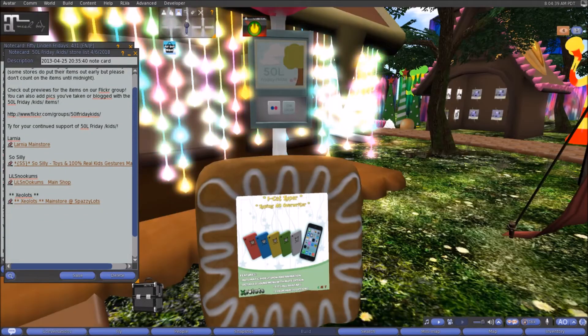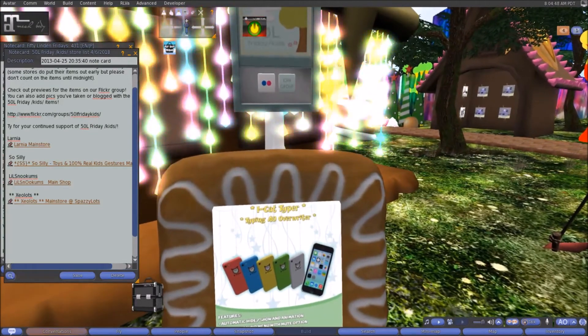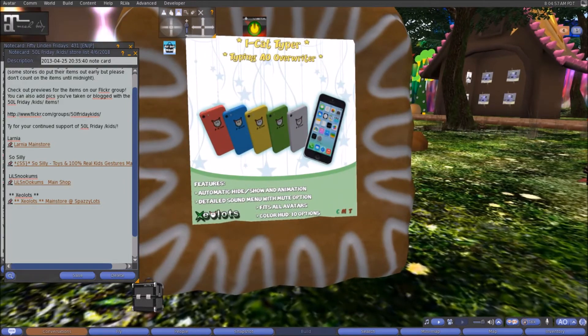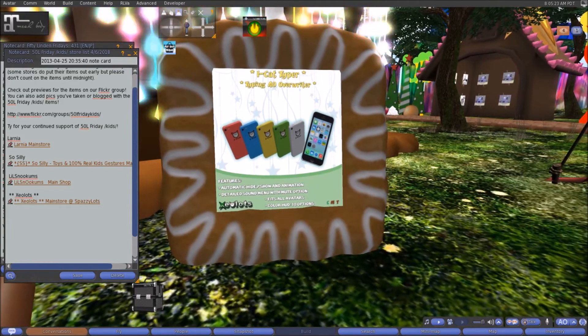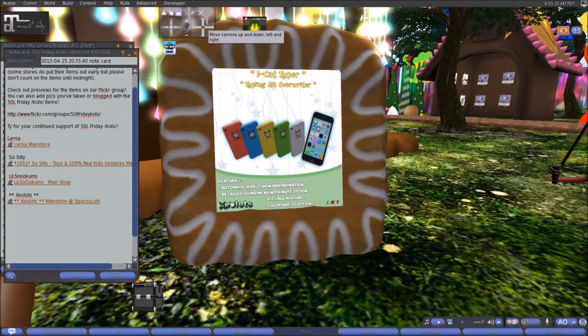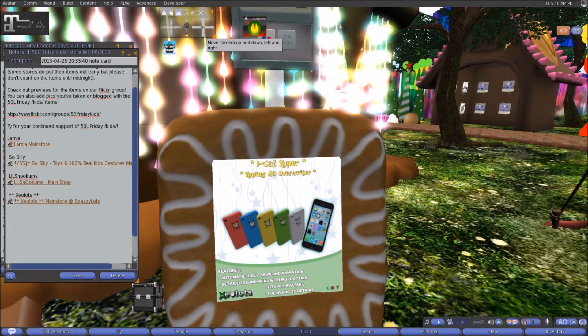Here at Zealots today we have the iCat Typer typing AO override — it looks like a little cell phone. Features include automatic hide/show, animation detail, sound menu with mute option, fits all avatars, and a color HUD with 10 options. It looks like it's for general use, not just Zealots heads. Very cute — looks like a little cell phone with a cat cover on it. Come on down to Zealots and check that out.